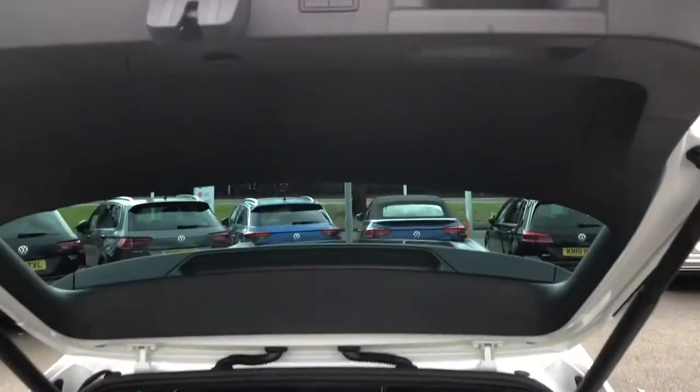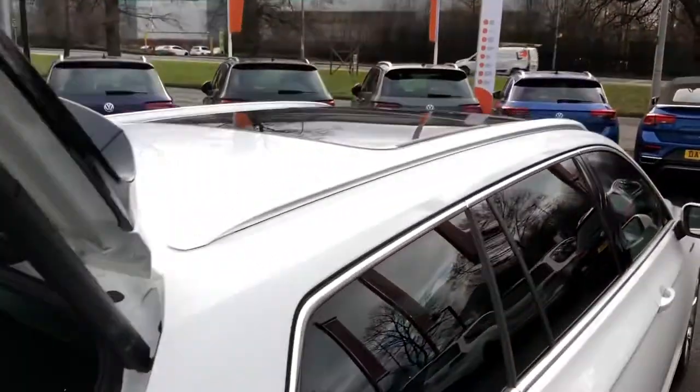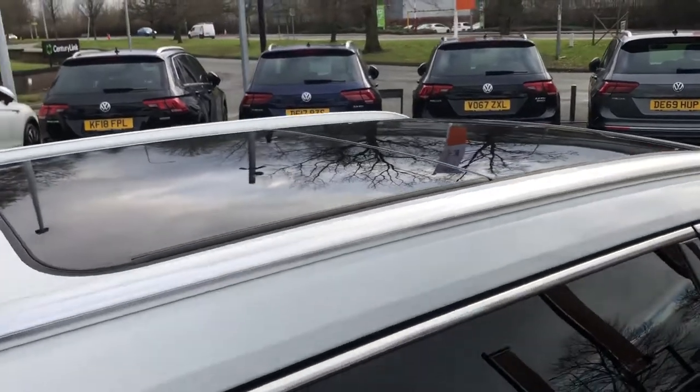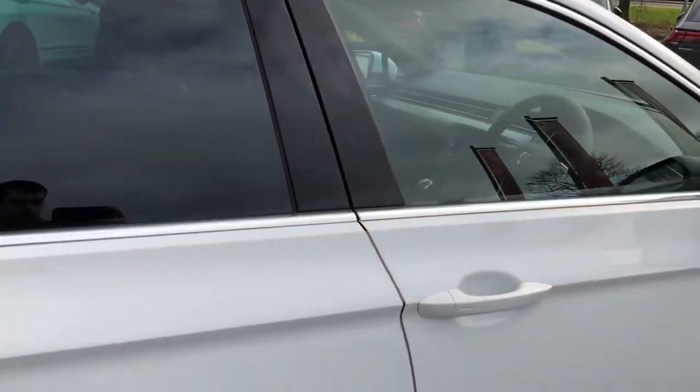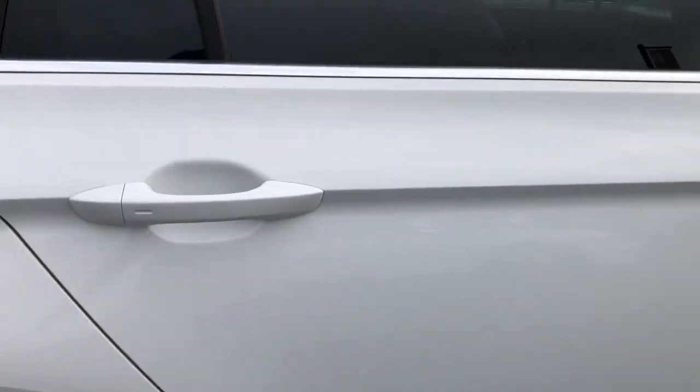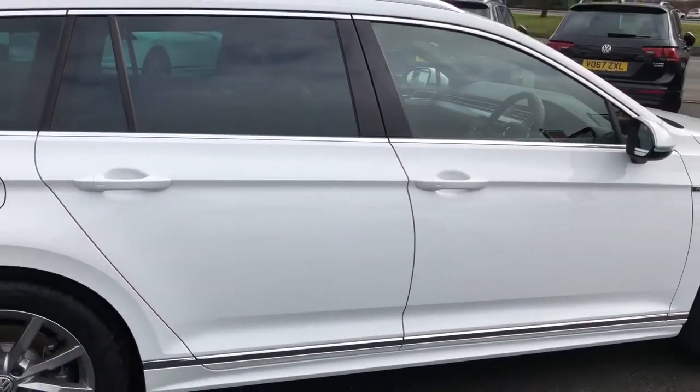This particular Passat estate features a number of optional extras, including a power opening and closing tailgate. You might have already noticed there is a full panoramic sunroof which has a tilt-open and a sliding function, as well as a full keyless entry and keyless start system available for the vehicle, both for the front and rear doors, just to aid convenience getting in.